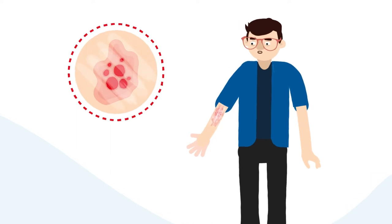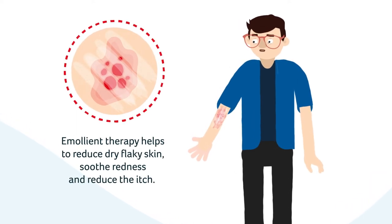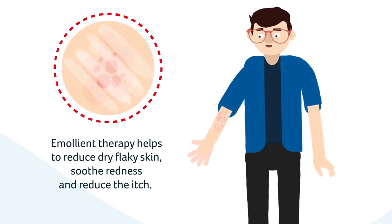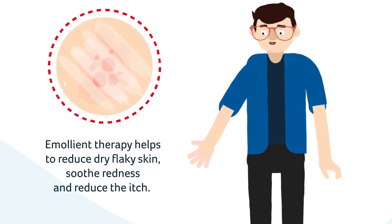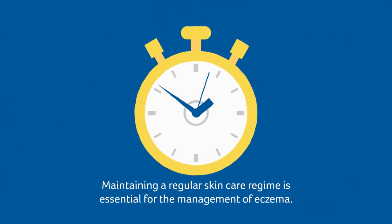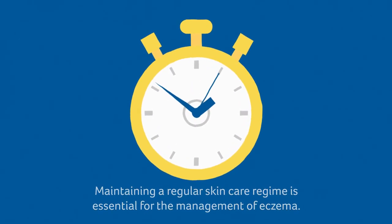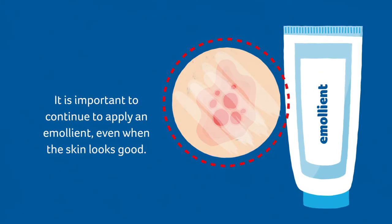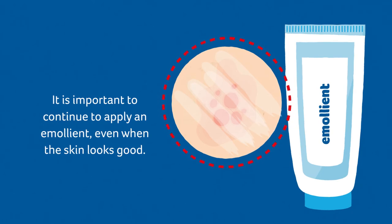When applied regularly, emollient therapy helps to reduce dry, flaky skin, soothe redness and reduce the itch. Maintaining a regular skincare regime is essential for the management of eczema. It is important to continue to apply an emollient even when the skin looks good.